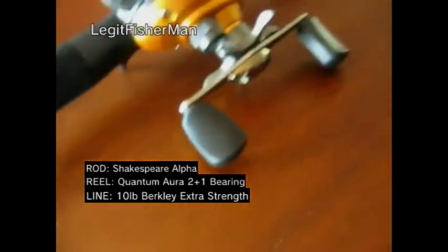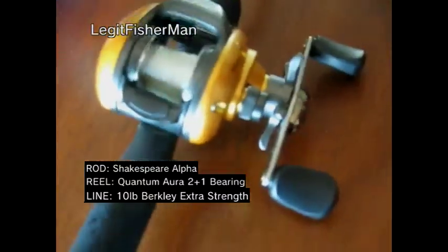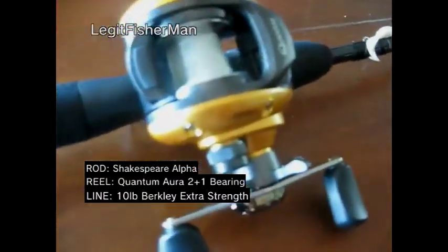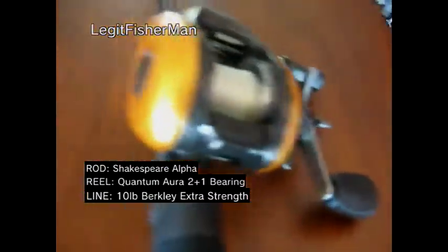Okay, but the video I'm here to show you today is another rod and reel I've got. I went to the Lamb Big Fish store and I got myself a Quantum Aura Bait Caster. It's like gold. This is Magnetic Drag — it's really nice. I love it. This is like the best Bait Caster I've gotten so far.